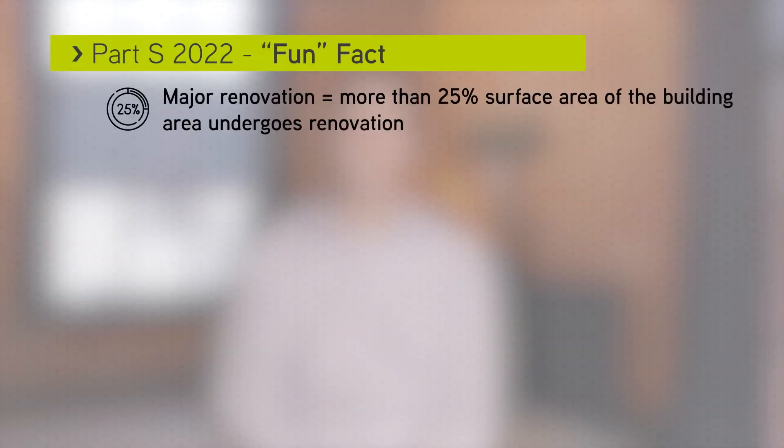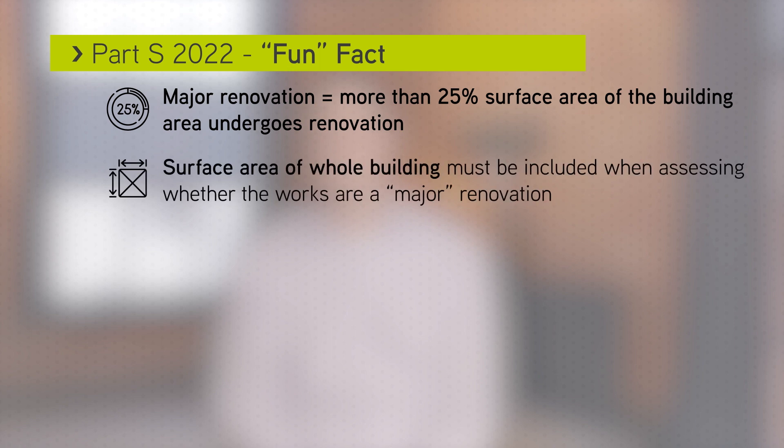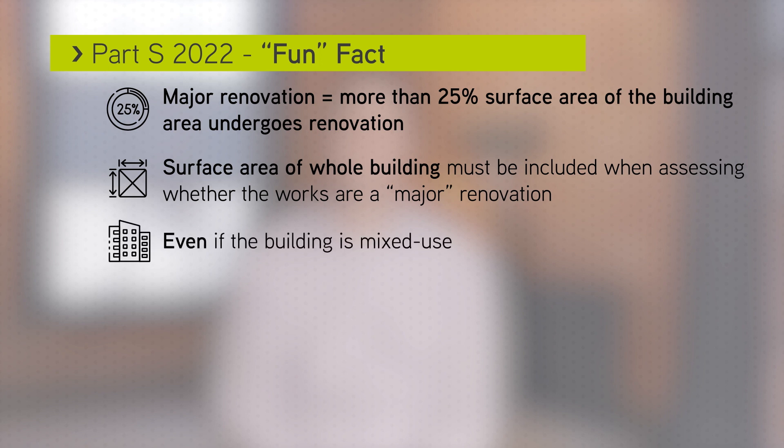The definition of a major renovation is where more than 25% of the surface area of the building envelope undergoes renovation. The surface area of the whole building must be included when assessing whether the work constitutes a major renovation, even if the building is mixed-use.